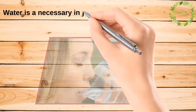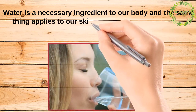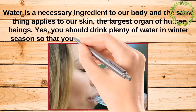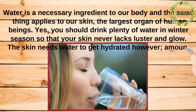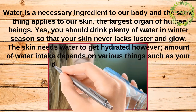Water is a necessary ingredient for our body, and the same thing applies to our skin — the largest organ of human beings. You should drink plenty of water in the winter season so that your skin never lacks luster and glow. The skin needs water to stay hydrated; however, the amount of water intake depends on various things such as your diet, location, and body type.